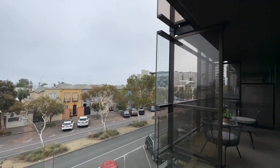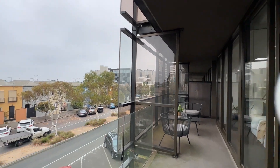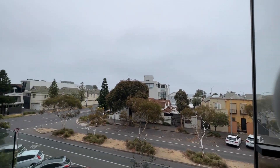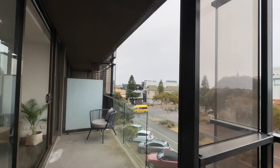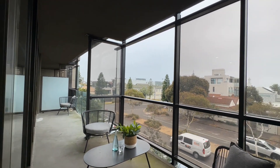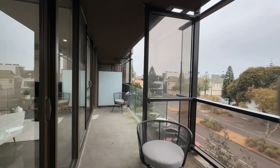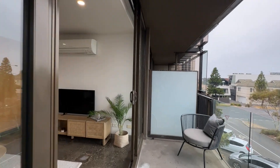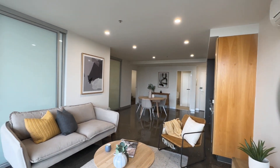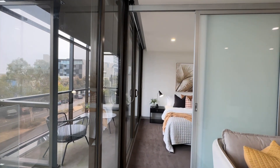The balcony is a great size, measuring approximately 17 square metres in total, capturing a lovely view of the water. Whilst it's quite an overcast day, this apartment does expose a lovely water view that truly needs to be appreciated in person.